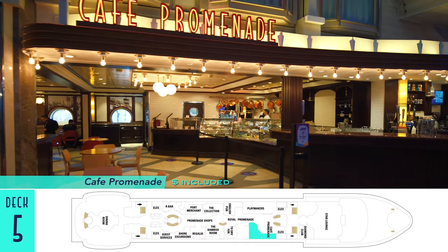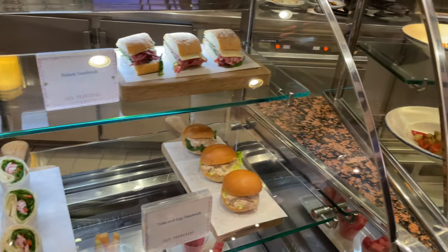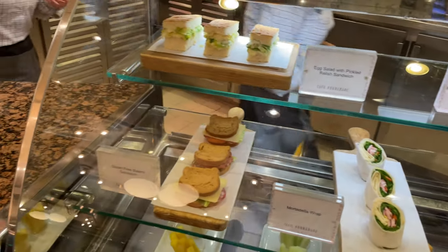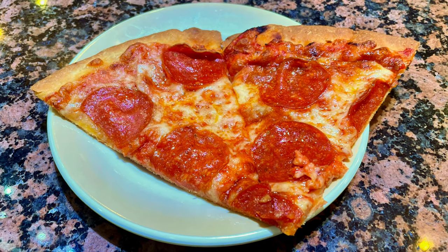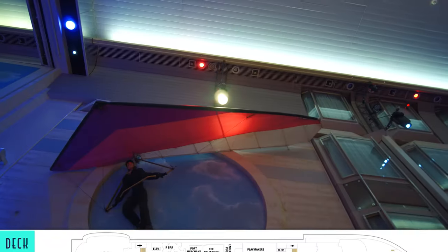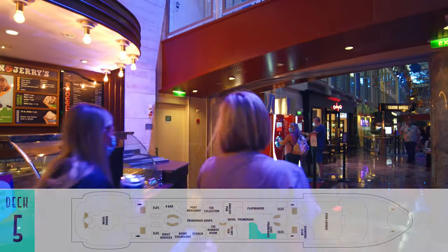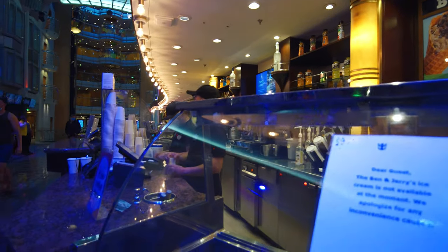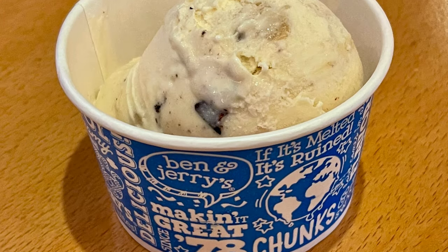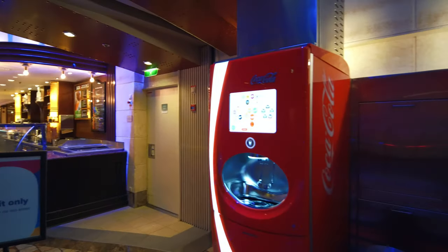Cafe Promenade is the place to get some free bites on this level, including finger sandwiches and Royal Caribbean's less-than-stellar pizza. Better, of course, is the Ben & Jerry's ice cream you can alternatively purchase from the freezer next door. I mean, you can never go wrong with Jerry Garcia, or even a Coca-Cola Freestyle fountain drink while you're at it.